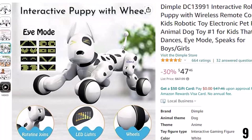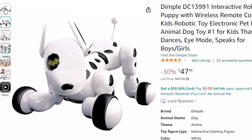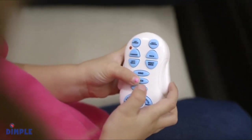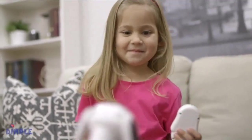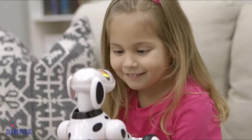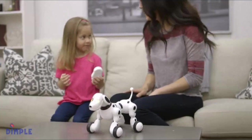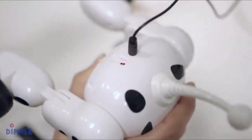Easy-to-use handheld remote: each wireless remote-control puppy comes with a long-range controller that lets you train and direct your puppy up to 35 feet away. It comes with a USB plug, so you can get hours of fun, pet bonding, and learning — limitless fun for boys and girls alike. Perfect birthday or Christmas gift, made for ages 2–7. All Dimple toys come standard with a one-year comprehensive warranty on craftsmanship.